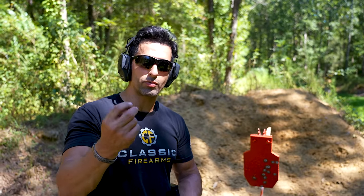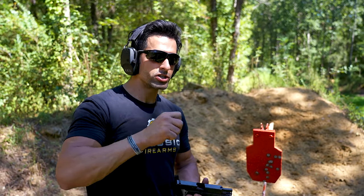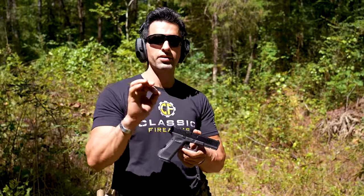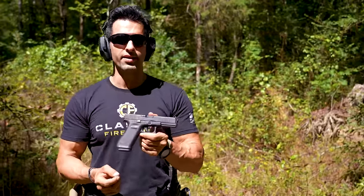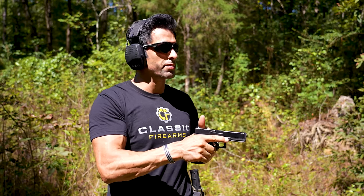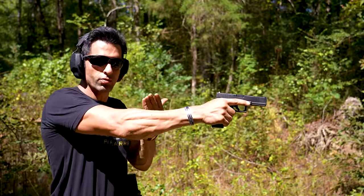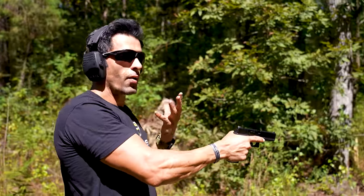Did you see any difference in the recoil? As a shooter I don't feel it, but what I want to do right now is just a one-handed test to show you the recoil comparison with the 17 and 19, then let's go back to the bench. Now I want to shoot it one-handed — because with two hands you can control the recoil a lot better. One-handed, you can see the recoil impulse a lot better. Let's see how accurate I can be. Same distance, same target, C-zone at 15 yards. Glock 17.